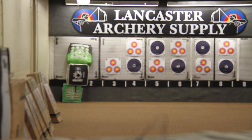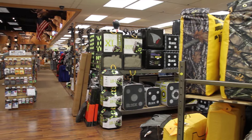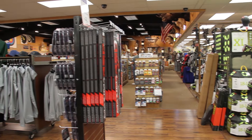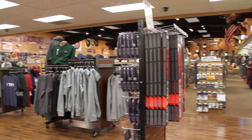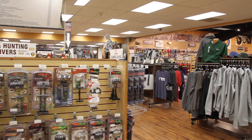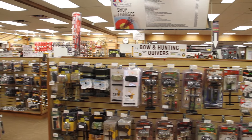They carry a wide variety of everything — from targets to arrows to bows, traditional bows, competition recurve bows, and compound bows. They also have apparel. Pretty much you name it, they have it, and if they don't, it's definitely available online through their online shop.